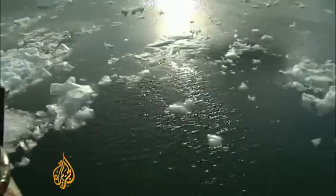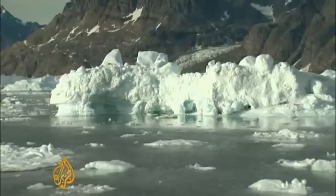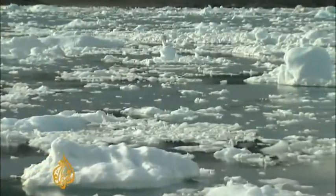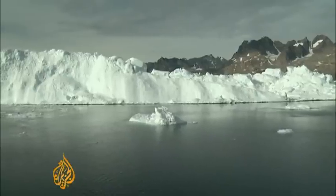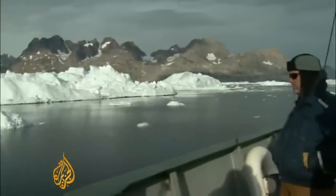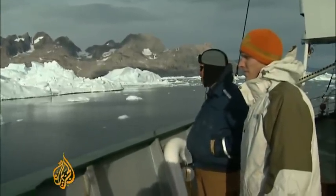Greenland's ice sheet has more than doubled its contribution to sea level increases in the last seven years, due to rapid and unpredicted loss of ice. The environmental group Greenpeace took independent scientists on a three-month expedition to try to find the reason why.